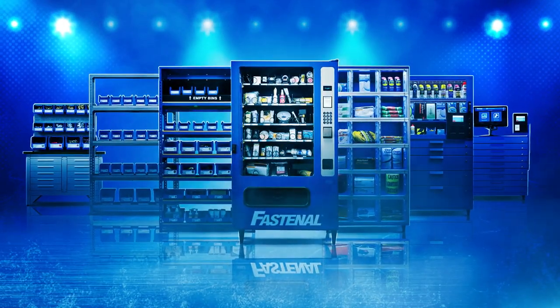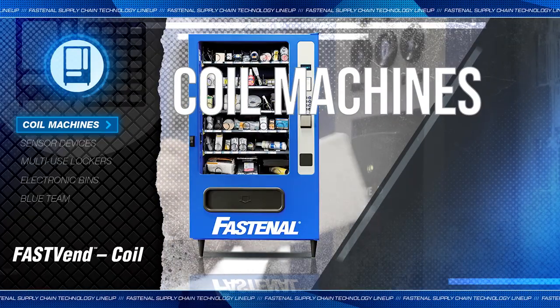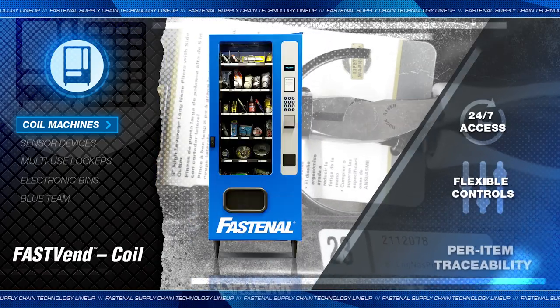Let's meet the supply chain technology lineup. Coil machines: a powerful combination of access, control, and traceability.